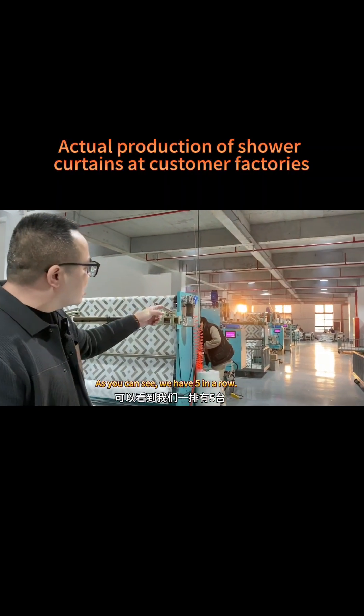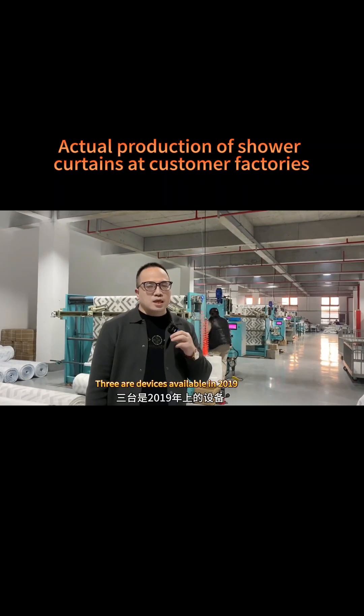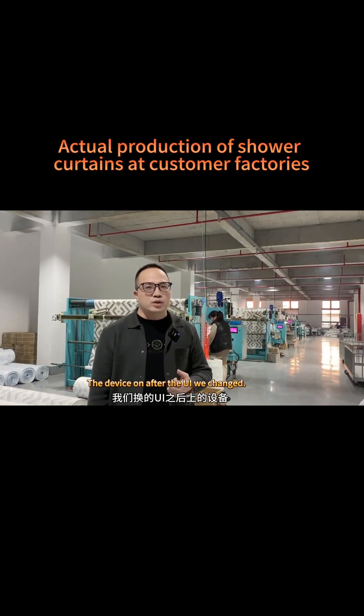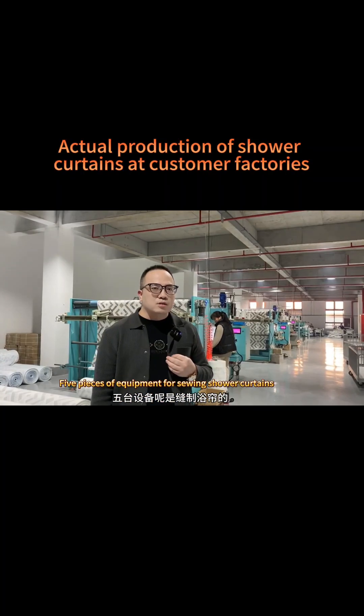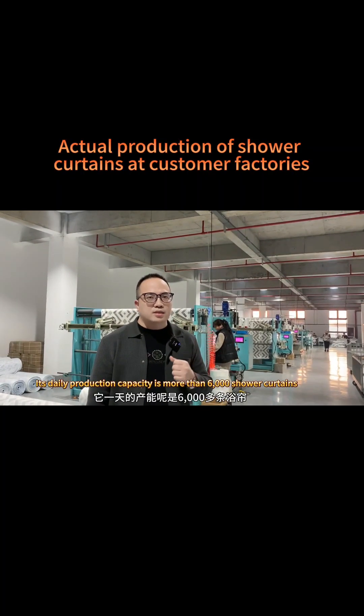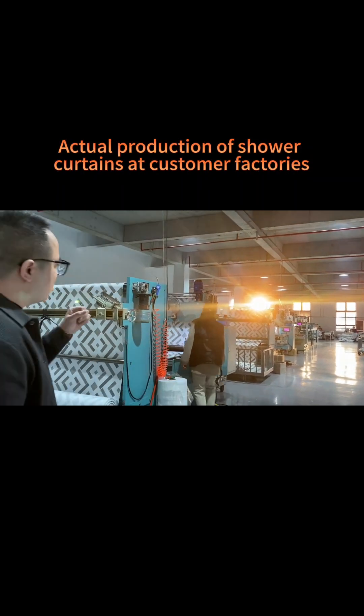As you can see, we have five machines in a row. Three green ones and two white ones — the three green ones are from 2019, the two white ones are from after 2020. After these five machines, we changed the equipment for sewing shower curtains. The five machines are operated by only two workers in total, and the daily production capacity is more than six thousand shower curtains.